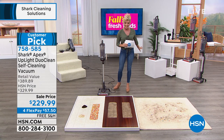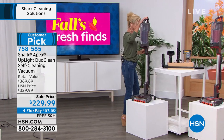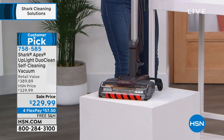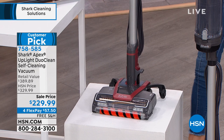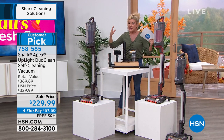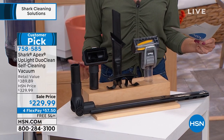Let me take you through your color choices. We have what we're calling rosewood — more of a coppery color — and magenta, which is more of a mauve-y color, not a bright pink. Then we have black, but we're most limited there with about a hundred remaining. Also included in this special configuration are all the additional tools you're only finding here at HSN — and free shipping too! Four flex pays, or five with your HSN charge card, so that's under sixty dollars.